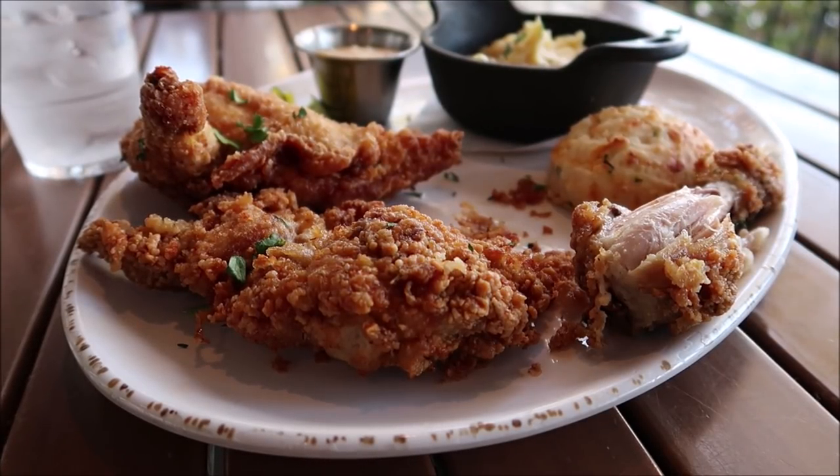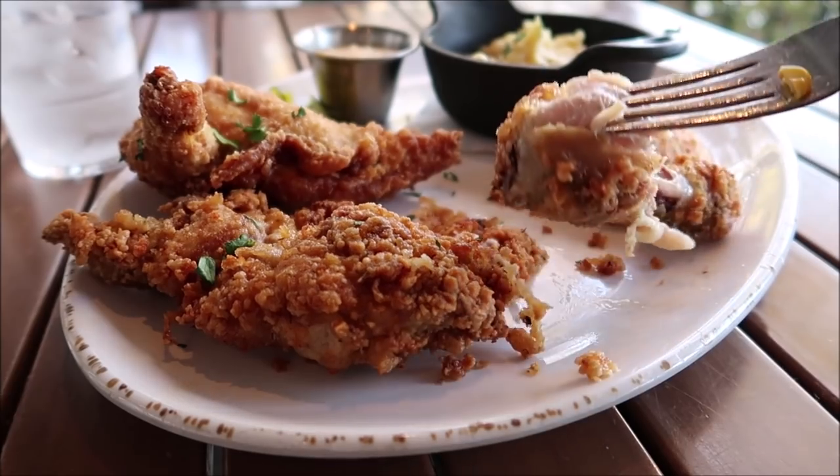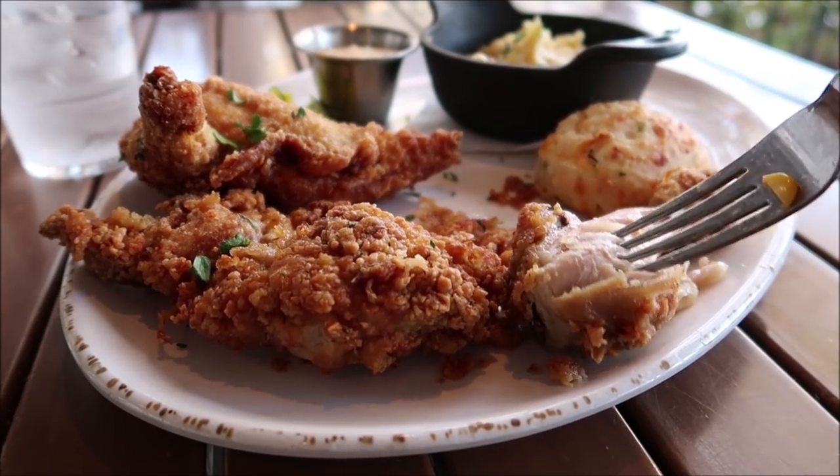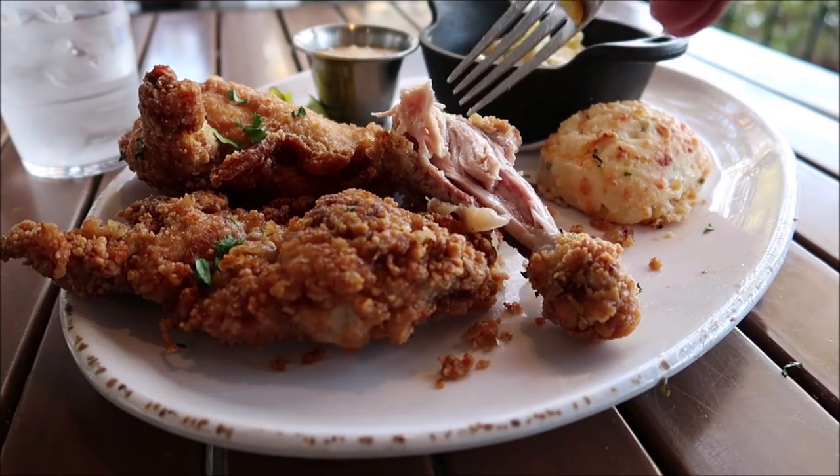The breading is so good — I love it. Home run right here, home run on the chicken. Now I want to get some of the chicken off and try the mashed potatoes — going to do a little chicken, mashed potato, succotash combo.